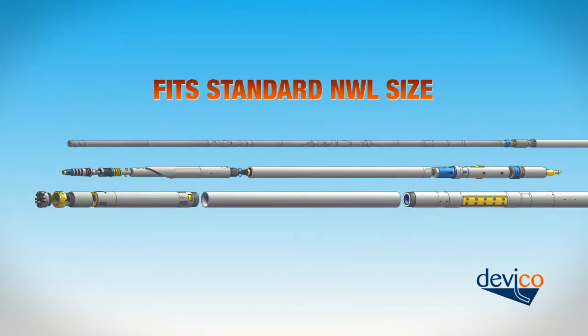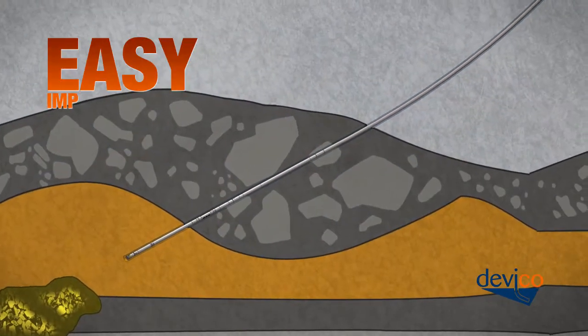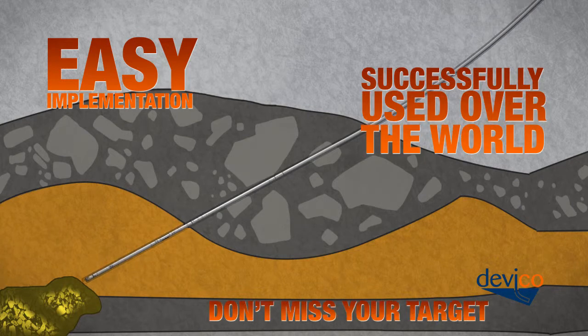Devico technology has been used successfully all around the world. Our experience tells us you will be surprised by how easily directional core drilling can be implemented in your drilling program.